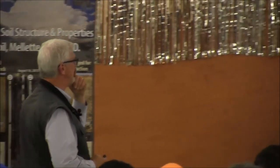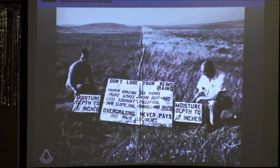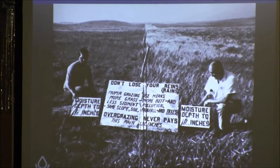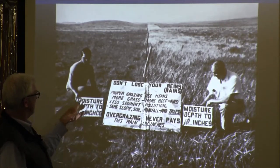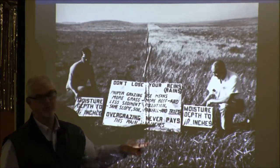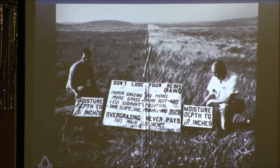There's an old picture from east of the river with a great fence line contrast and a quote: 'Don't lose your rains' — spelled R-E-N-I-S and R-A-I-N-S. 'Proper grazing means more grass, more beef, less sediment and pollution. Same slope, soil, rainfall and taxes. Overgrazing never pays.' They dug down and found the moisture went to 6 inches on one side and 17 inches on the other. Just because you've got grass doesn't mean the soil health is where we want it or at its full potential.